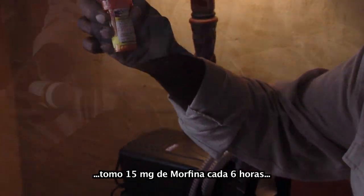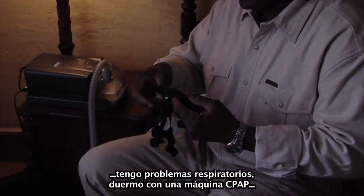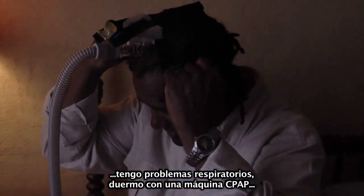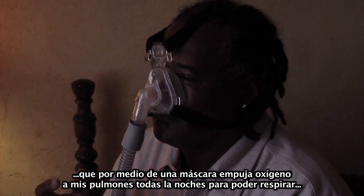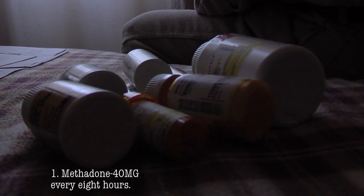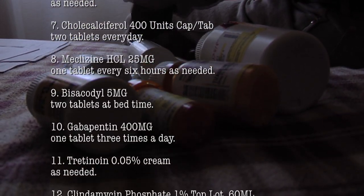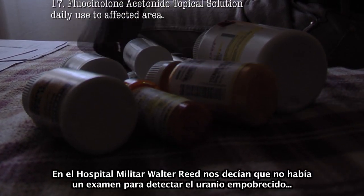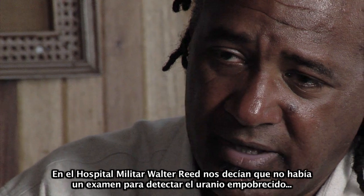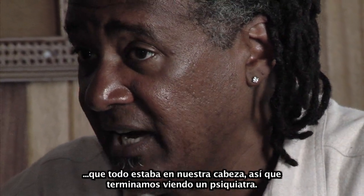I take 60 milligrams of methadone every six hours. I take 15 milligrams of morphine every six hours. I take four milligrams of tizanidine every four hours. I have respiratory problems — I sleep with a CPAP machine with a mask that pushes oxygen into my lungs at night so I can breathe; if not, I don't rest well. The doctors at Walter Reed said there is no test for depleted uranium, that it was all in our heads, and next thing we knew we were seeing psychiatrists.